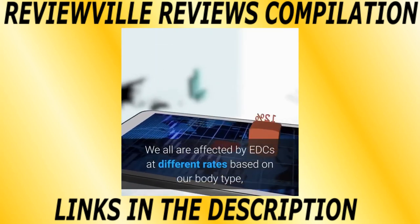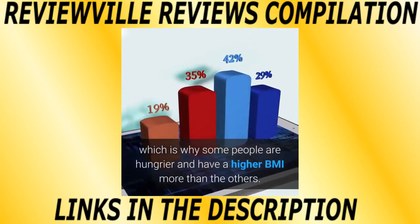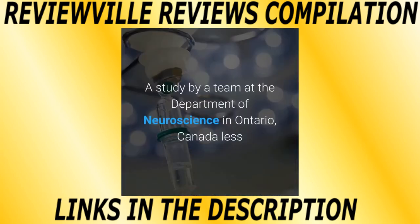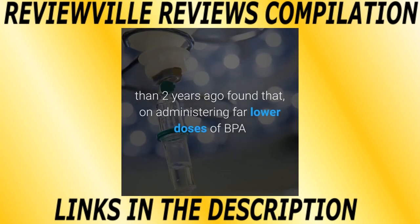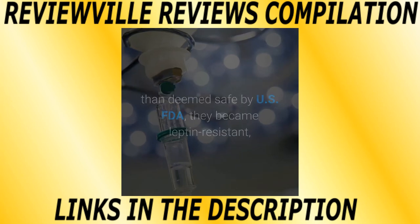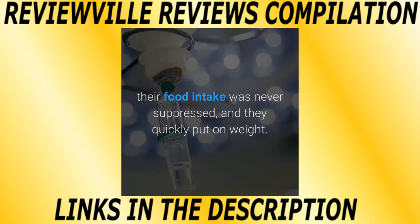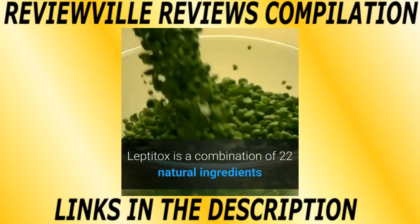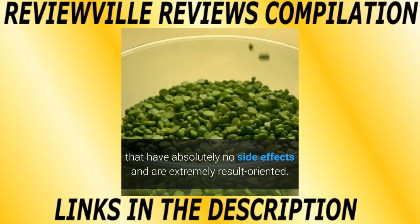We are all affected by EDCs at different rates based on our body type, which is why some people are hungrier and have a higher BMI than others. A study by a team at the Department of Neuroscience in Ontario, Canada, found that on administering far lower doses of BPA than deemed safe by the US FDA, subjects became leptin resistant, their food intake was never suppressed, and they quickly put on weight. Leptitox is a combination of 22 natural ingredients that have absolutely no side effects and are extremely result-oriented.